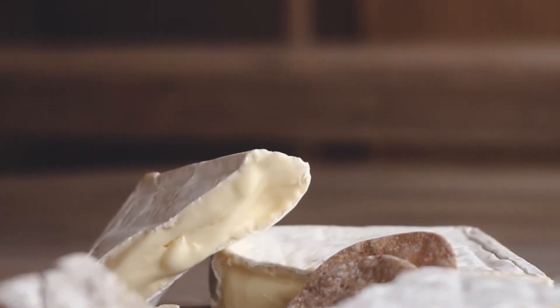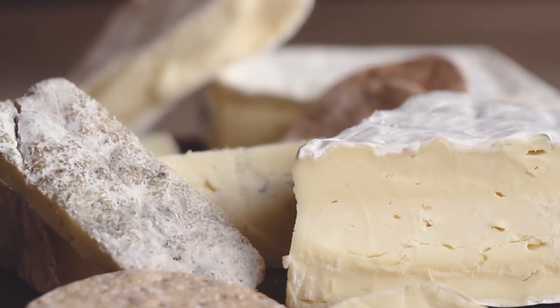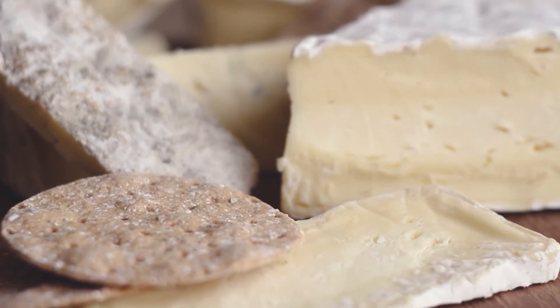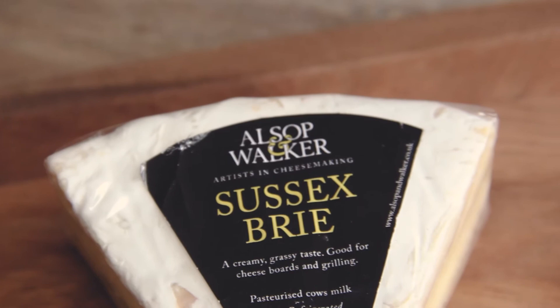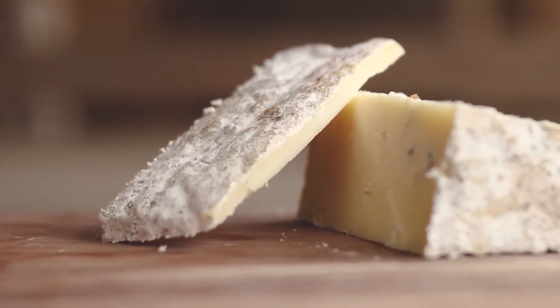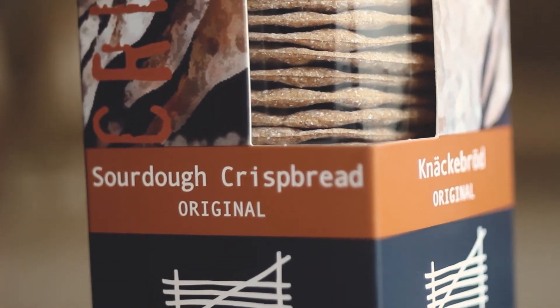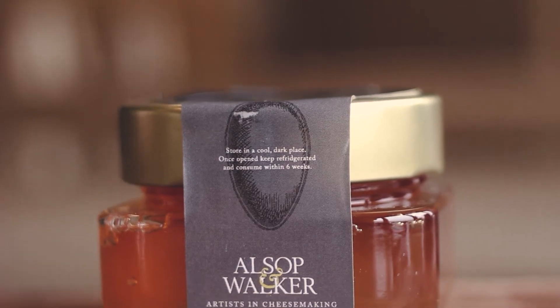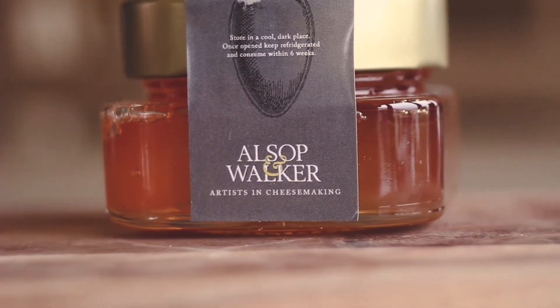Pinot Noir pairs really well with cheeses, and there are some local Sussex cheeses that we really like here at Balney that go really well with this. There's local sheep's cheese, cheeses like Manchego, Sussex Brie, Brighton Blue, and Stilton, which is also very delicious with this wine. Sourdough crackers go really well as well, and cheese companions like apple jelly — the apple notes come through really well with this wine.